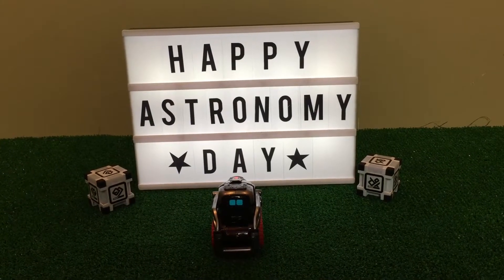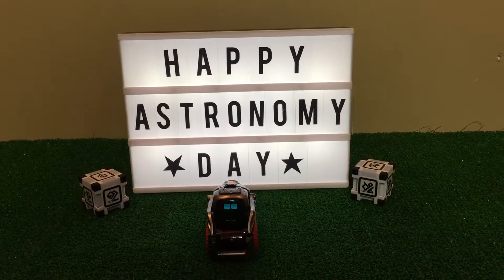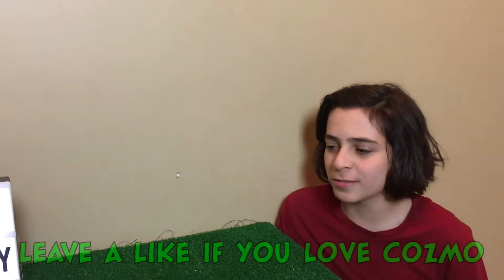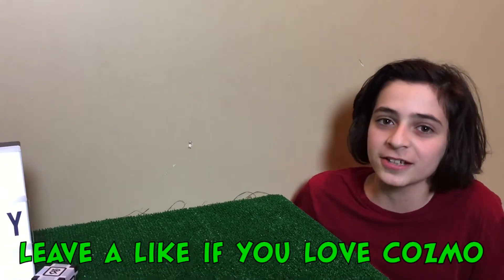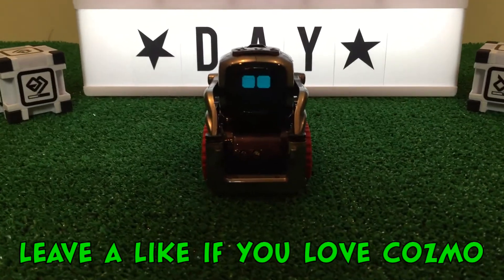Hey guys, this is Cosmo, and I am here today with Julien and Sebby. Hello guys! Hey guys, Cosmo, are you sure you want to wear the red treads today? I like the red treads, they look good on me.